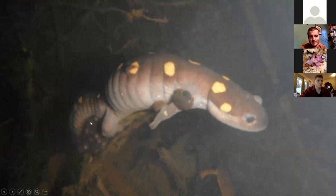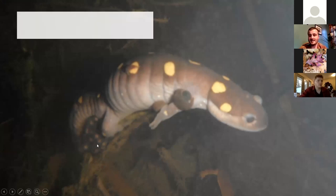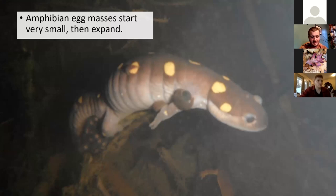People often ask how a spotted salamander lays an egg mass that ends up the size of a baseball or larger. The answer is they don't start that way — this is a salamander laying eggs at the base. The eggs start very small and then gradually expand as they take in water, like one of those grow toys — put it in water and grow a rubber shark.